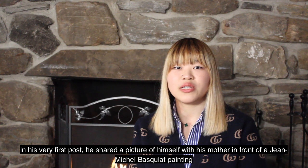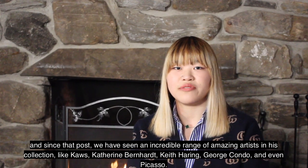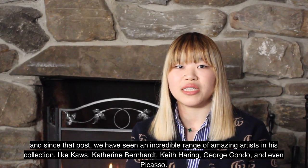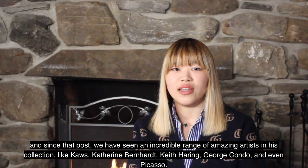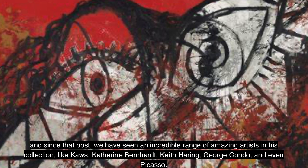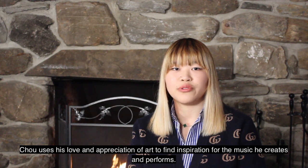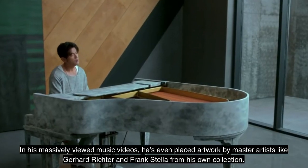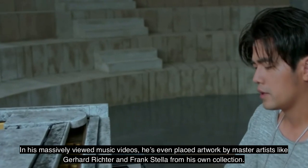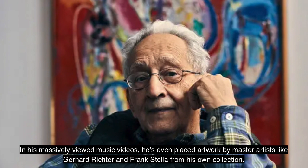In his very first post, he shared a picture of himself with his mother in front of a Jean-Michel Basquiat painting. And since that post, we have seen an incredible range of amazing artists in his collection, like Kos, Catherine Bernhardt, Keith Haring, George Kondo, and even Picasso. Chow uses his love and appreciation of art to find inspiration for the music he creates and performs. In his massively viewed music videos, he's even placed artwork by master artists like Gerard Richter and Frank Stella from his own collection.